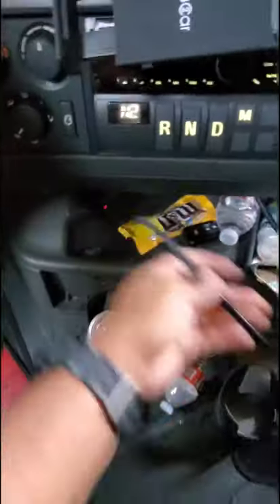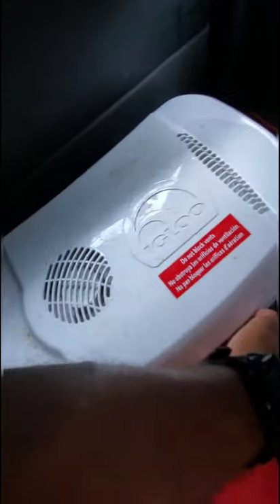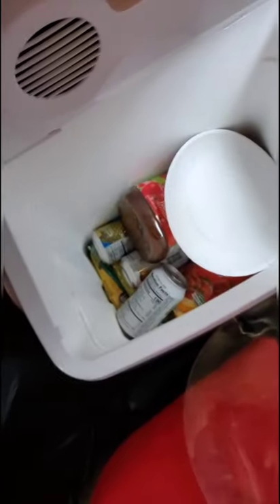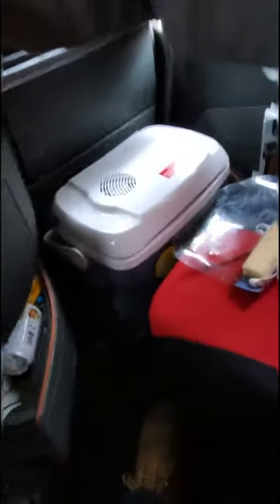Coming back to the power points — this one I have plugged in for my refrigerator. I call it a refrigerator because it actually is one — it's an Igloo 28-quart cooler with a fan. I have my juices and my lean cuisine which I'm going to warm up after this video. I only drink juice, not soda — soda is bad for you, stop drinking soda.